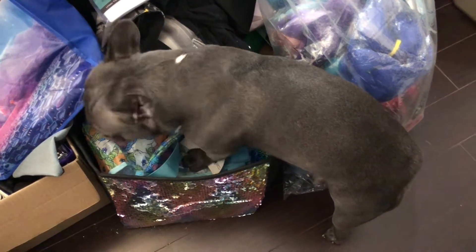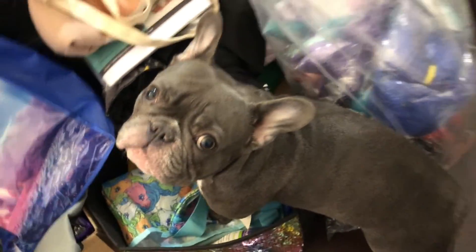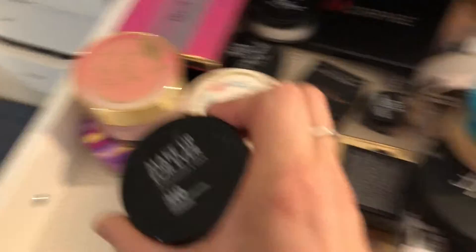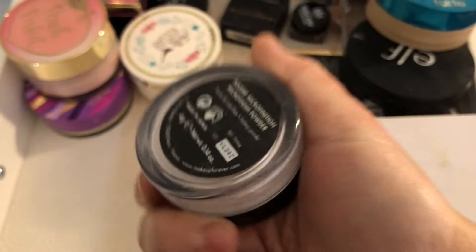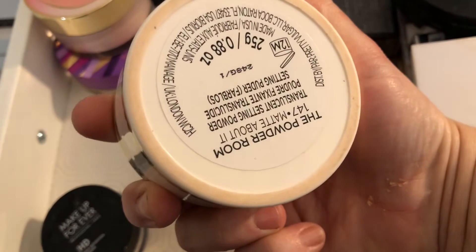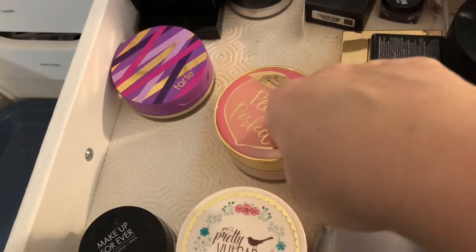What are you doing, Luna? What are you doing? Oh, my good girl! If you hear noises, that's what's happening — she's trying to destroy some stuff I'm going through. Then this is the Makeup Forever HD powder setting powder — keeping that.